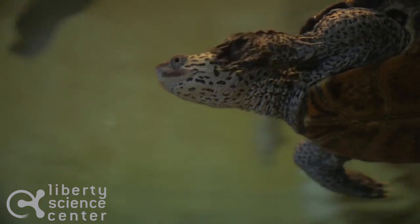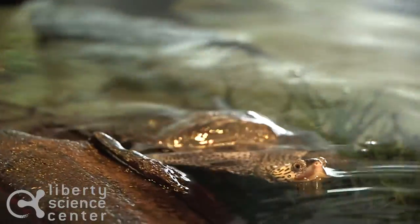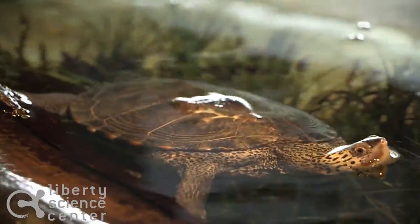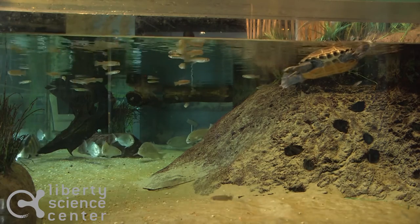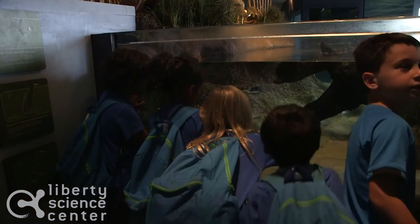You also might notice they have a pointed nose, almost like a pig's nose. That nose acts sort of like a snorkel, allowing them to have their bodies beneath the surface of the water with their nose above the surface so that they can still breathe.